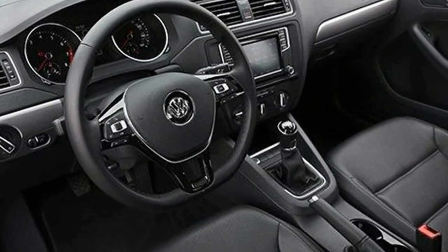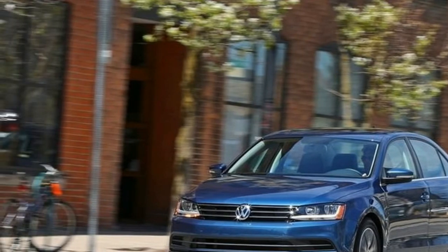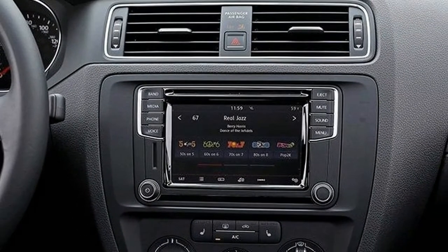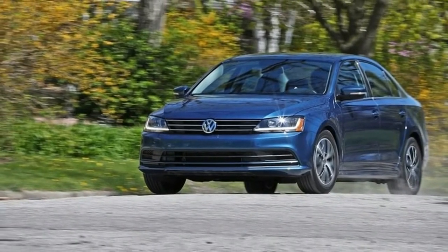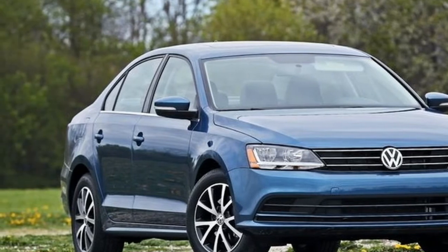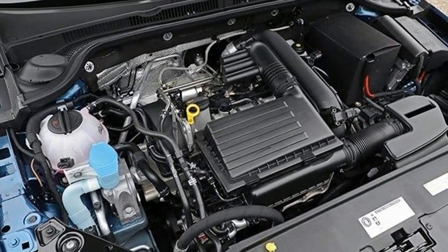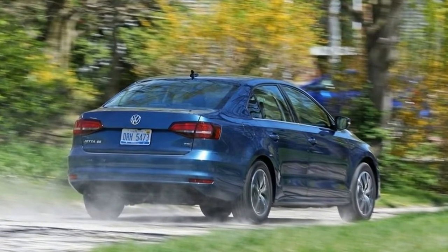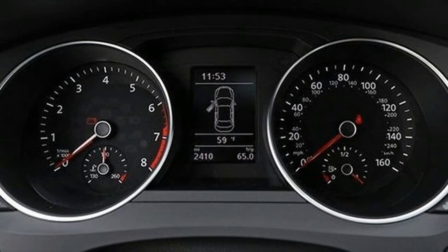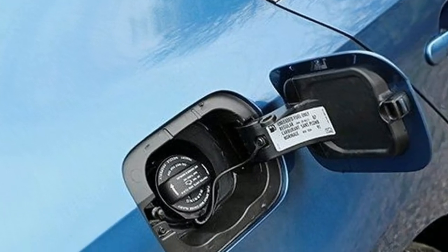Major changes are still a model year away for the Jetta, which is due for a comprehensive redesign for the 2019 model year. The addition of two new trim levels — the Wolfsburg and SE Sport — and the deletion of the sporty GLI trim's six-speed manual transmission mark the major tweaks to the Jetta lineup for 2018. The Wolfsburg adds a few vaguely upscale touches, including leatherette seats, to the Jetta's base offerings, while the SE Sport boasts black interior and exterior trim and a rear spoiler. Other minor revisions include a new chrome grille across most trims and several new wheel designs.